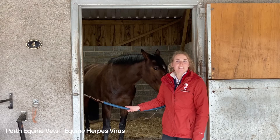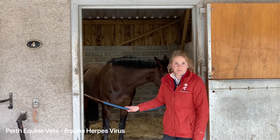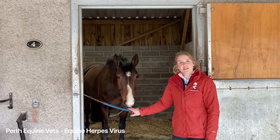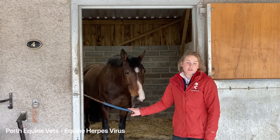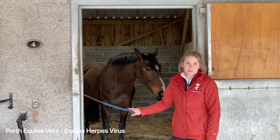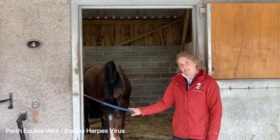Equine herpes virus, or EHV, is always circulating within the horse population. The two most common strains that affect domestic horses are EHV1 and EHV4, which cause primarily respiratory symptoms but also neurological signs and, in broodmares, abortion.